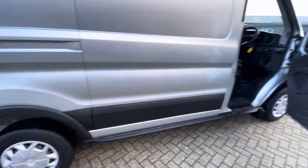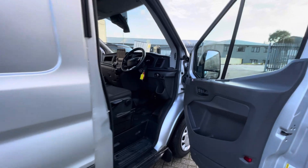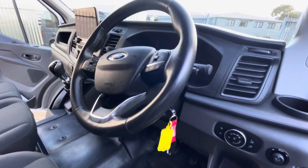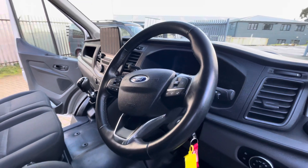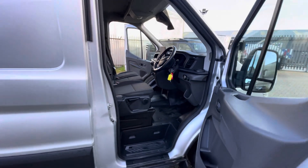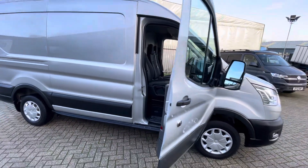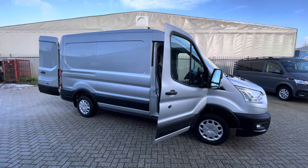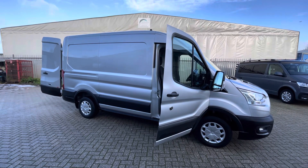This van has covered 68,600 miles — a very good mileage. Inside in good condition, just the wear you'd expect from a vehicle of this age, but overall a very nice van. If there's anything else you'd like to know, or you'd like to book a test drive or have any other informational videos sent through, please give us a call or drop us an email — get in touch and we'll be happy to help.